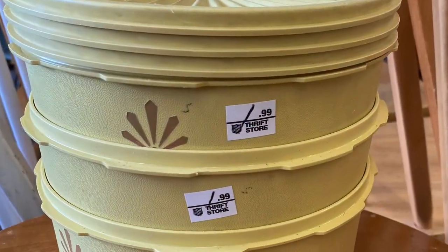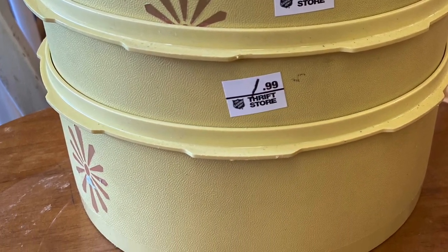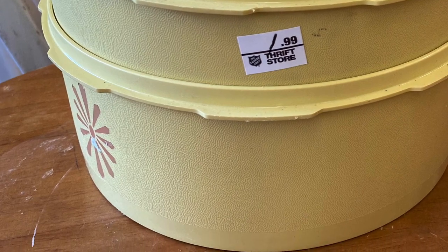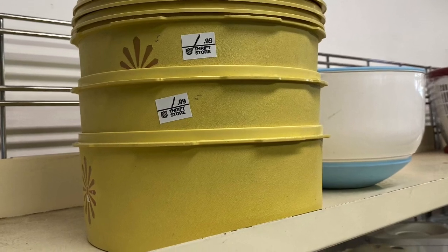Regular $49.95, now only $39.99 — no wonder that place went out of business. And here's some vintage Tupperware, very tempting at $1.99 each, and it did come with lids.